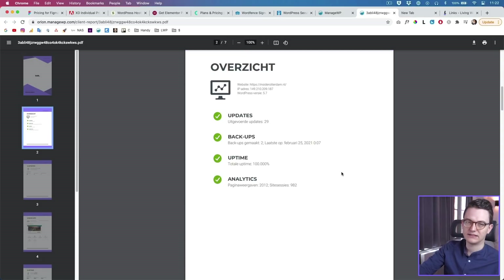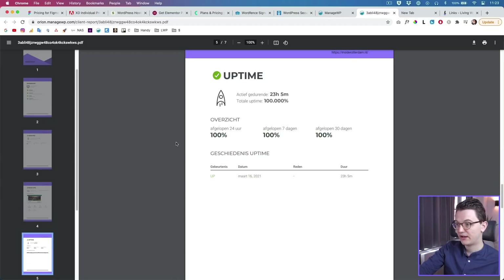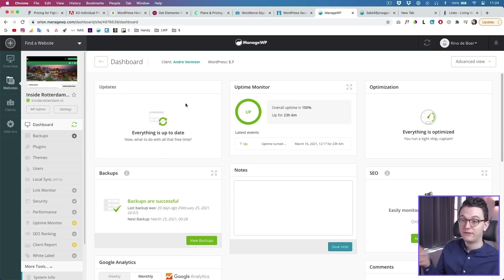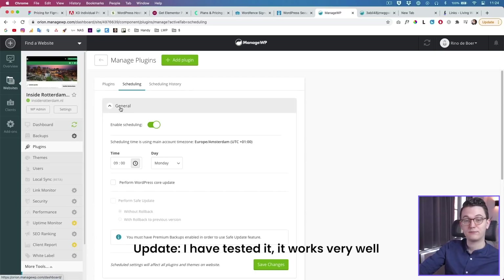Here's an example — this is in my Dutch language but you can set it up in English. Clients can see that there have been updates, there is a backup, the uptime on the website, and the analytics. For a client paying $10 a month to get a monthly report with analytics can be worth the money for them, and for you it's completely automated. I just spent $2 a month on these ManageWP features for my clients, but they've paid the extra $10. The only thing I have to do is go in, update the plugins with one click, check if the website is still live — the report is sent automatically, backups are made automatically, and you can even automate plugin updates if you want.